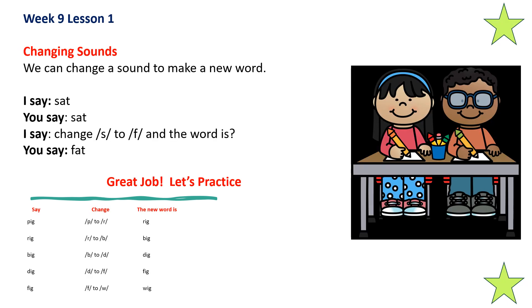We can change a sound to make a new word. Sat — change S to F, and the word is fat. Let's practice: say 'pig' — change P to R, and the word is rig. Say 'rig' — change R to B, and the word is big. Change B to D, and the word is dig. Say 'dig' — change D to F, and the word is fig. Change F to W, and the word is wig. Good job.